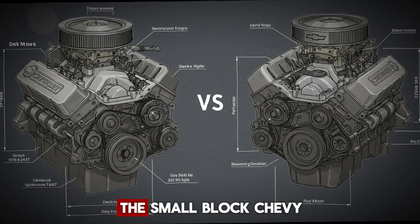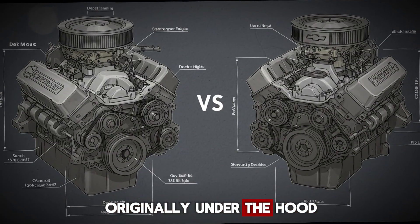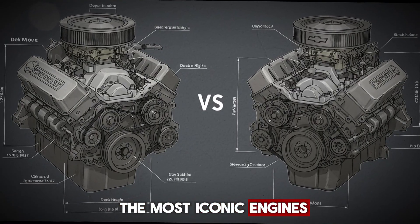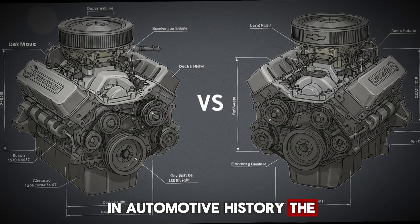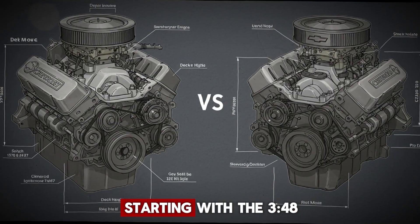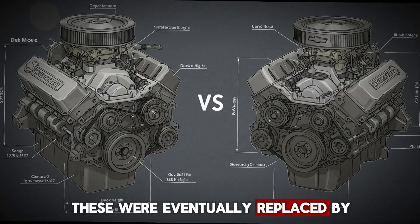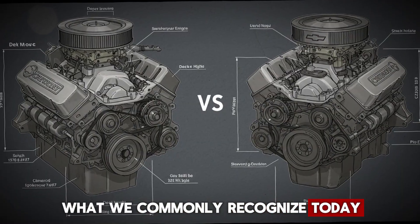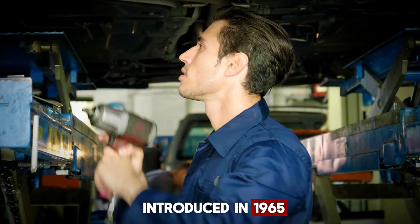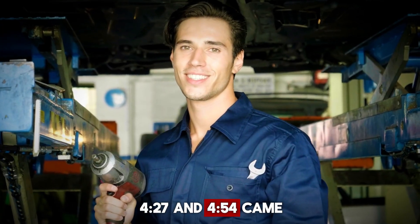Let's start from the beginning. The small block Chevy made its debut in 1955, originally under the hood of a Corvette. It quickly spread across Chevrolet's lineup and became one of the most iconic engines in automotive history. The big block, on the other hand, first appeared in 1958 with the Mark I series, starting with the 348 and later the 409. These were eventually replaced by what we commonly recognize today as the true big block, the Mark IV series, introduced in 1965. That's where engines like the 396, 427, and 454 came into play.